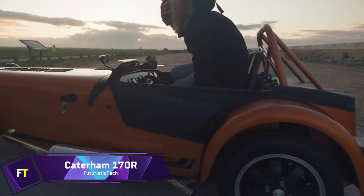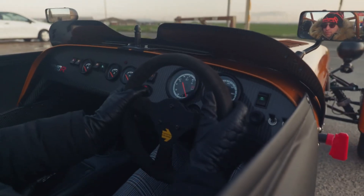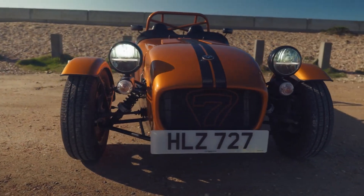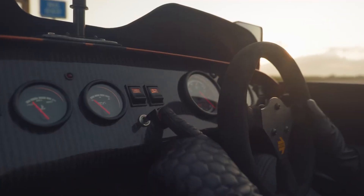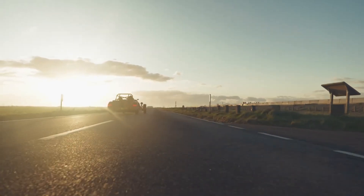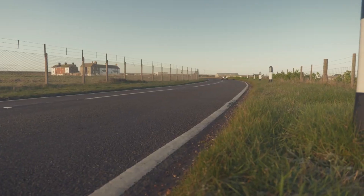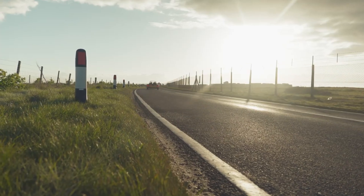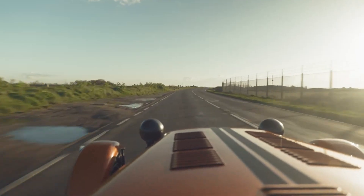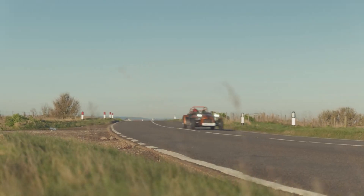With a weight of under 440 kilograms, the Cataram 170R is the smallest and lightest production car that Cataram has ever established. This vehicle is driven by Suzuki's most recent 3-cylinder turbocharged engine, which generates 84 horsepower. The 170R can go from 0 to 62 miles per hour in just 6.9 seconds, with a maximum speed of 105 miles per hour, and is fitted with a 5-speed manual transmission. Whether it's flicking a button for the wipers, drawing a plunger for the header, or maintaining control of its extremely rapid steering rack, the 170R is all about keeping the driver engaged.